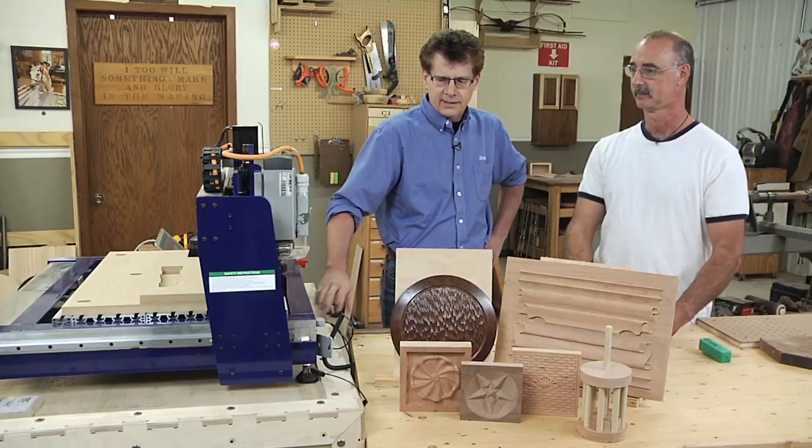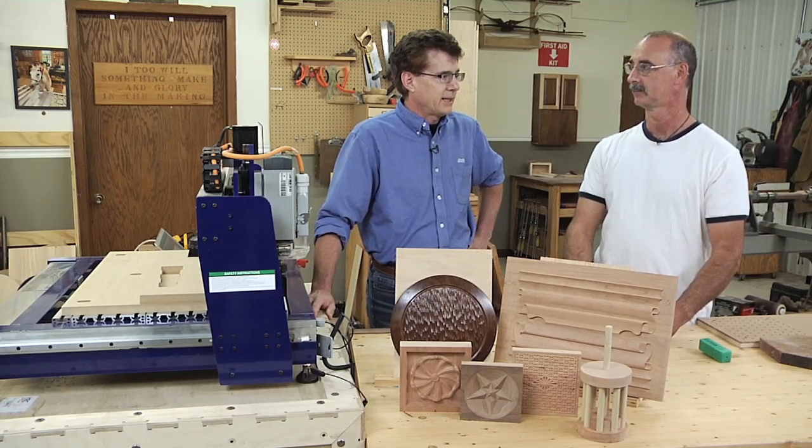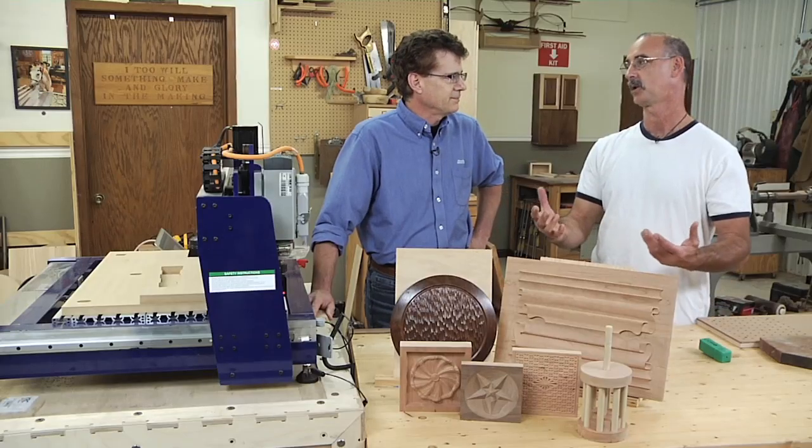I started out doing very traditional woodworking — building Chippendale furniture and custom cabinets — the typical stuff most woodworkers do. I got into CNC about five years ago and what I've found is that it is like any other tool in the shop in the sense that it extends your capabilities. It's a very capable tool and does a variety of work, so it's really what you make of it.